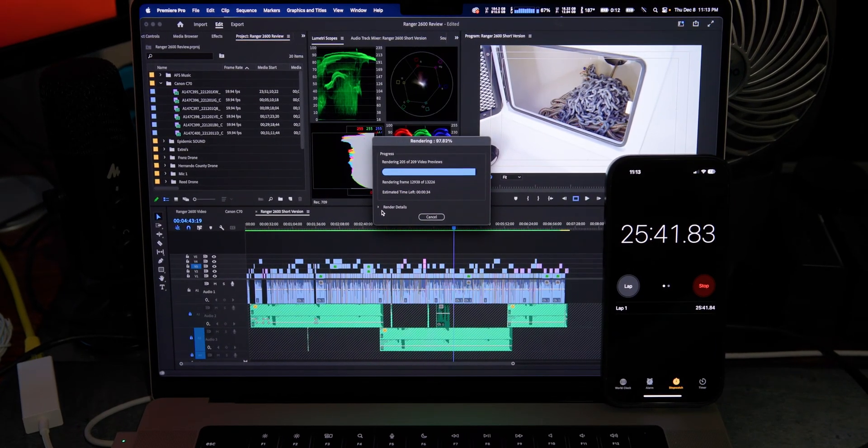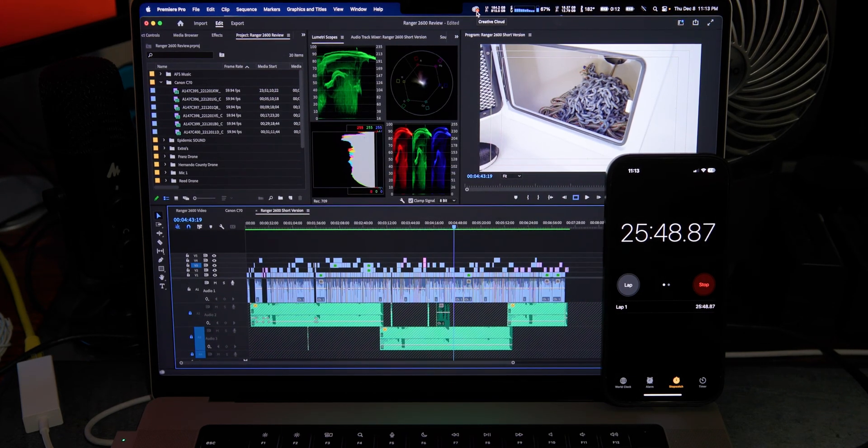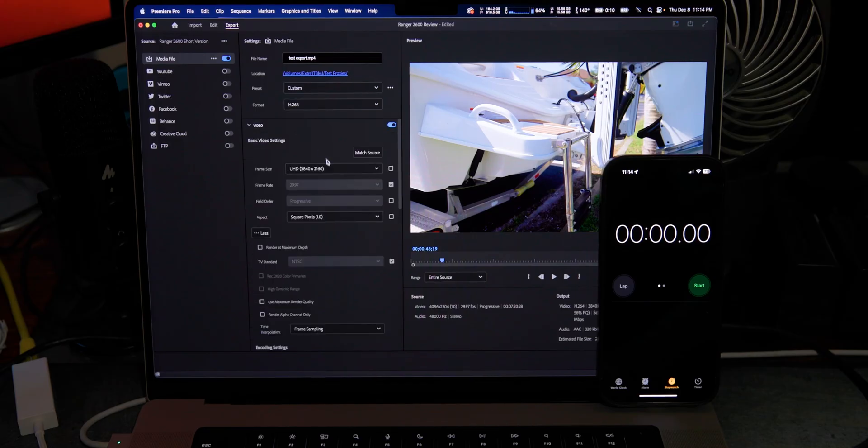Okay, so this is where everything takes a turn. I'm not sure why this computer took so long to render the timeline, but it took exactly 25 minutes and 47 seconds — which is way longer than the Mac Studio's six minutes 12 seconds. I have some theories that I'll go over at the end of the video.